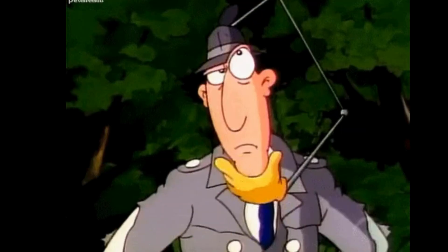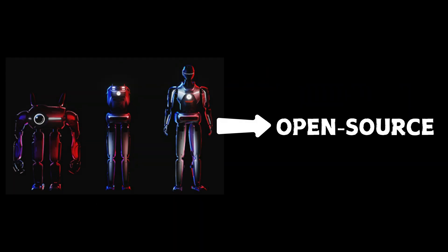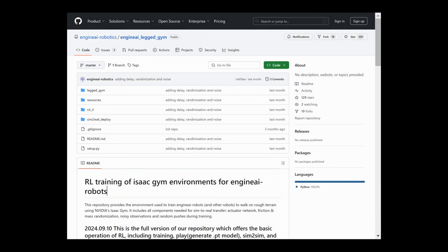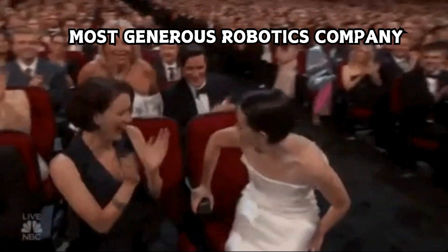Here is something you don't see every day. Engine AI is going open source. While most companies hide their code like it is the secret recipe to Coke, these guys are sharing their work on legged robotics and humanoid movement algorithms with the world. It is like they are trying to win the most generous robotics company award.